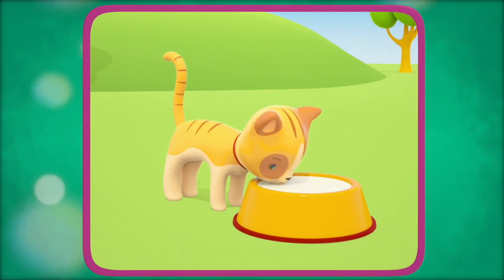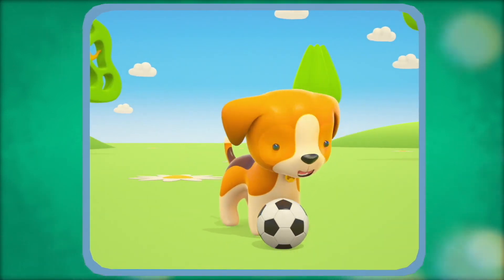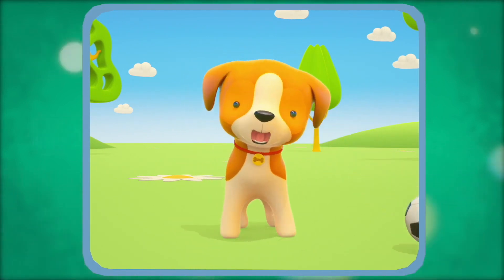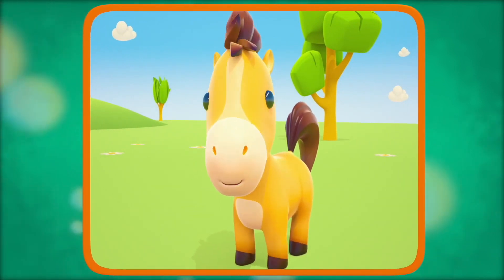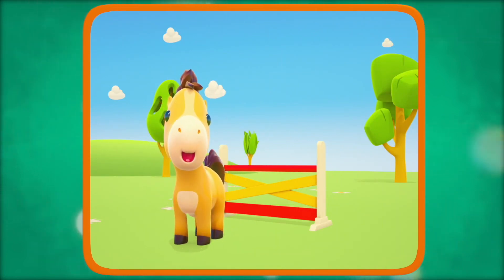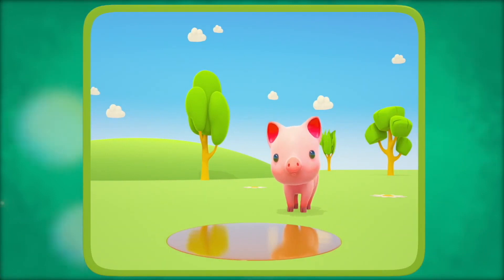The kitten is meowing. What does a puppy do? A puppy barks. What does a horse do? A horse neighs. What does a little pig do? Oinks! Oinks!